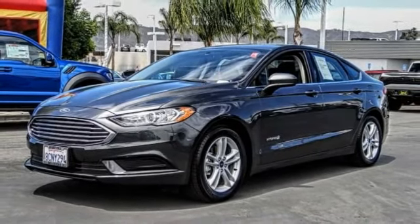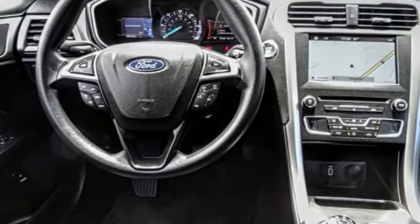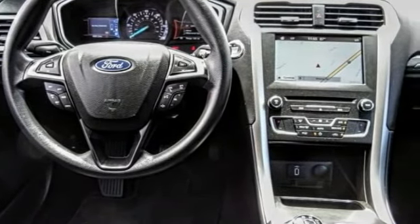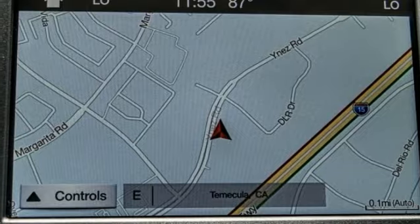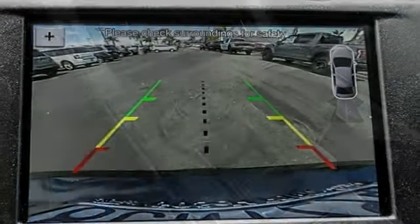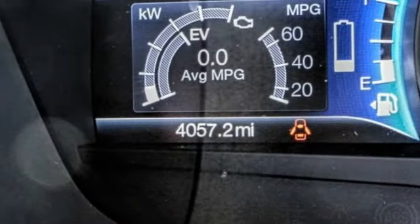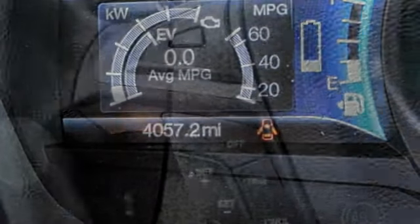This vehicle has less than 5,000 miles. Here are some of this vehicle's great options: traction control, power passenger seat, dual airbags, air conditioning, power steering, four-wheel disc brakes, compass, CD player, electronic stability control, power windows. Your new ride is just a phone call away.